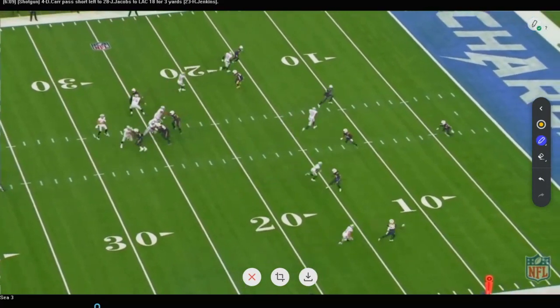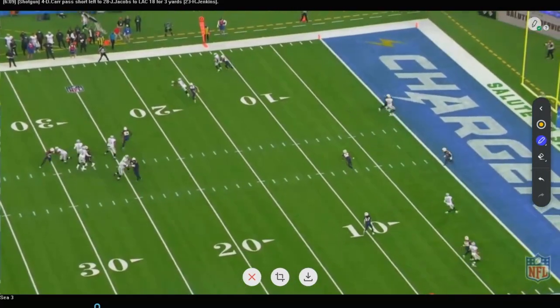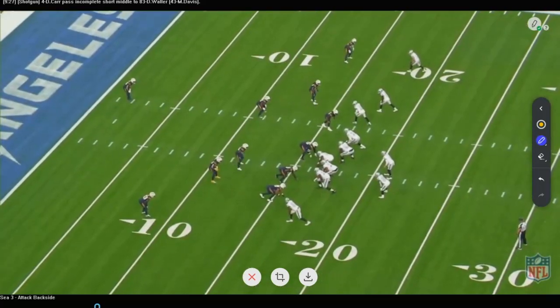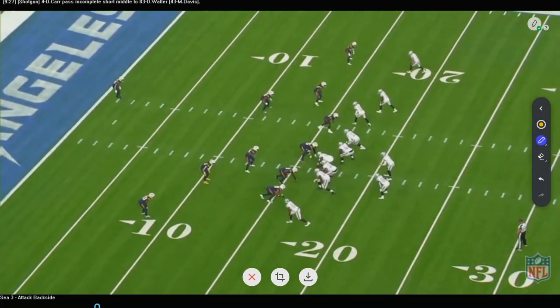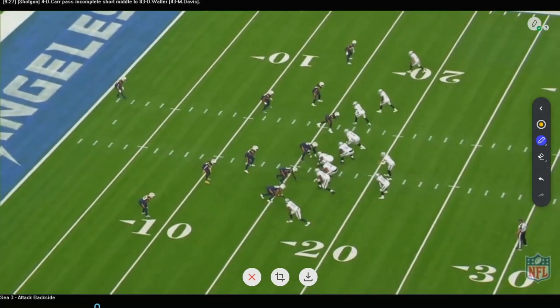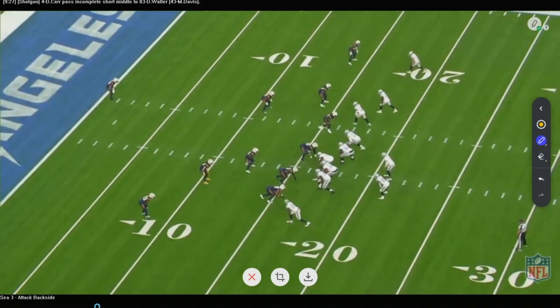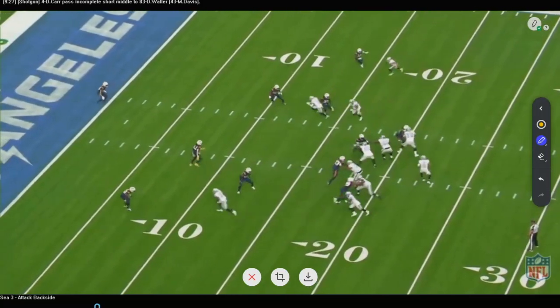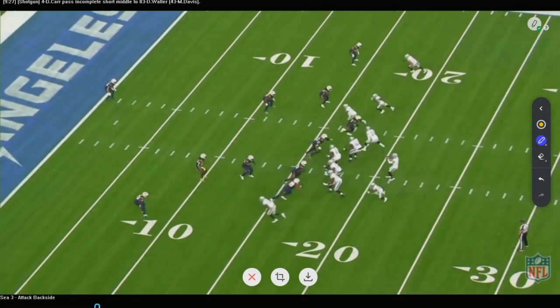The Raiders last year gave up the big play. Gus Bradley's coming in — his goal is not to give up the big play. You're going to see them major in this Seattle Cover 3 because it was started with Gus Bradley and those guys in Seattle — the Legion of Boom. Now you see it: it looks kind of funny, because this inside backer is going to overplay this way, and now this safety drops back to become the inside backside backer. That's how the defense shifts and adjusts, and that's how we're going to take advantage of it.